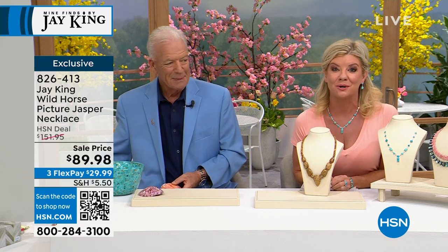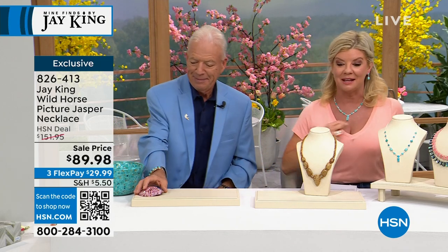I have one earring in. I'm going to tell you something — I'm so over the moon. We have Kingman Turquoise. I can't even tell you the last time we've had Kingman Turquoise. Not only that, look at the necklace.